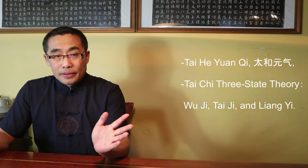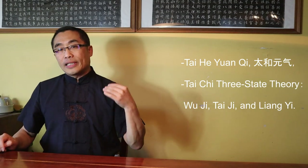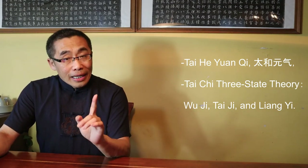Based on my experience, Tai He Yuan Qi is the foundation of all other types of energy listed in Chen Zhao Pi's writing. A recent video of mine titled Internal Style Concept 52, Tai Chi Three-Stage Theory — Wu Ji, Tai Ji, and Liang Yi — explains how to manage and apply Tai Chi energy in a dynamic state. New knowledge should be built upon prior knowledge, and should also refine and reinforce prior knowledge in a feedback loop.